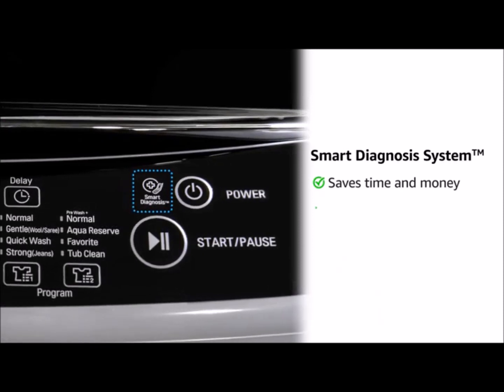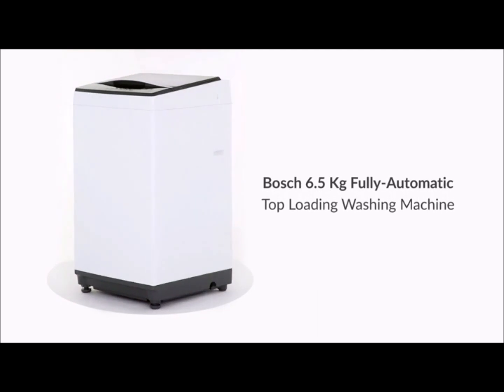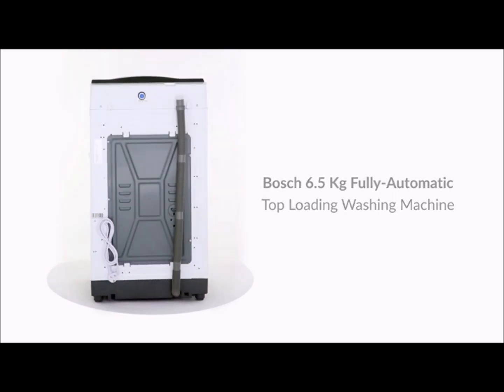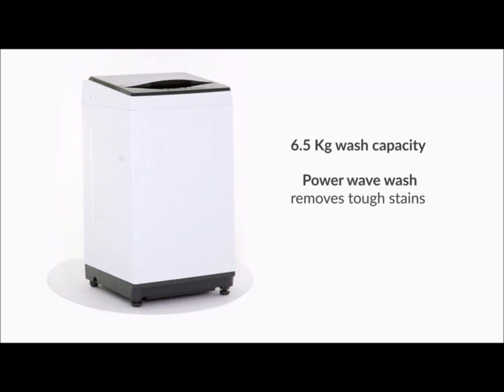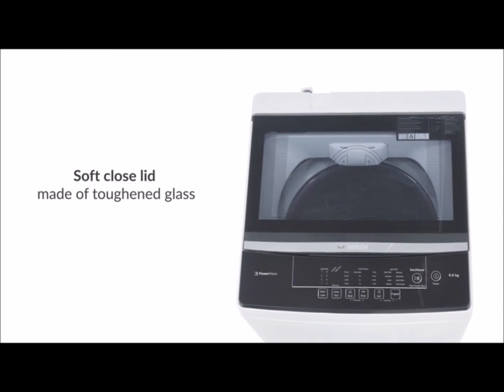85 errors and provides immediate solutions. In third position we have Bosch 6.5 kg fully automatic top-loading washing machine. Its power wash system with intelligent drum movement and dynamic water flow removes the toughest of stains. Its soft closing door is